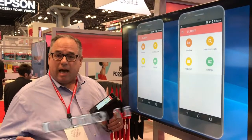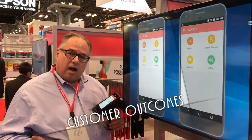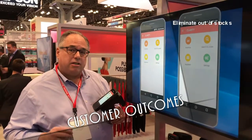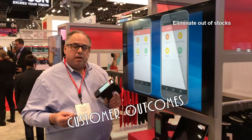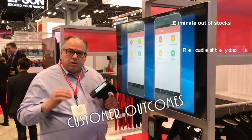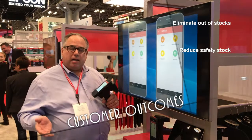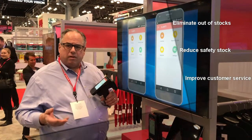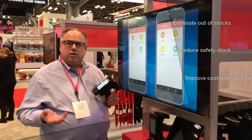One thing it eliminates is out of stocks. By eliminating out of stocks you get a sales lift typically in the range of 2-10%. In addition, I can reduce safety stock and still support omnichannel execution. And I can also provide better customer service because I have accurate inventory data.